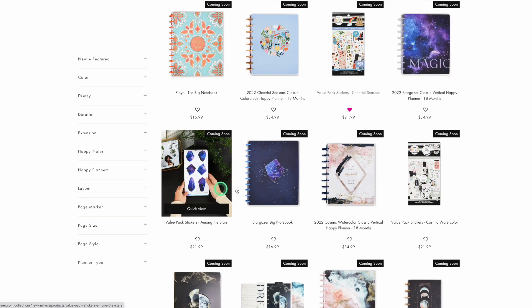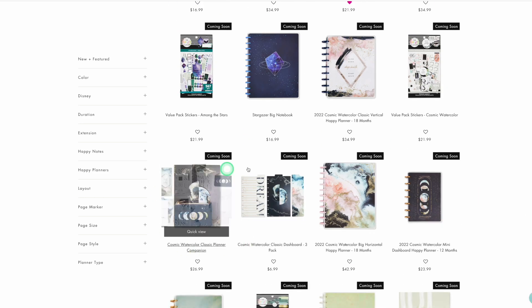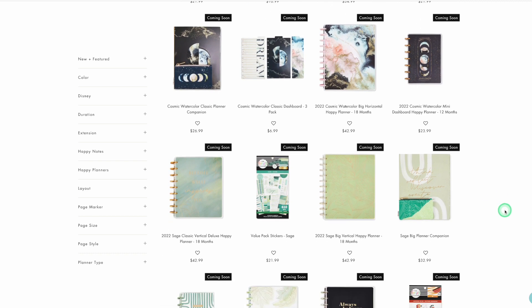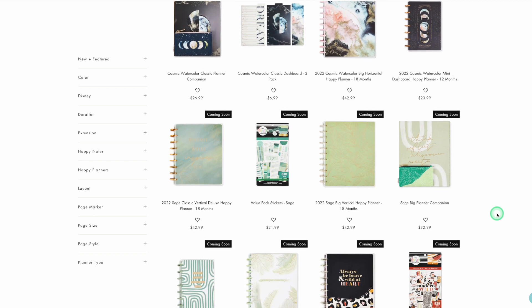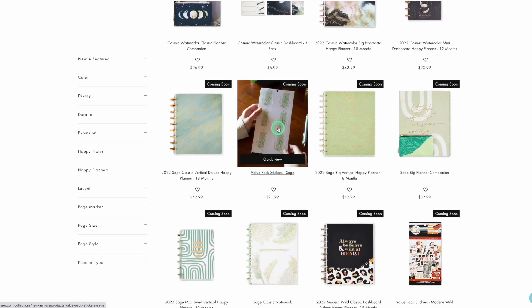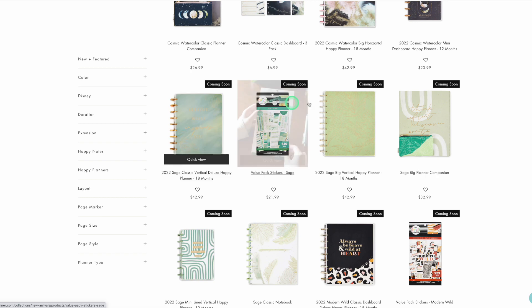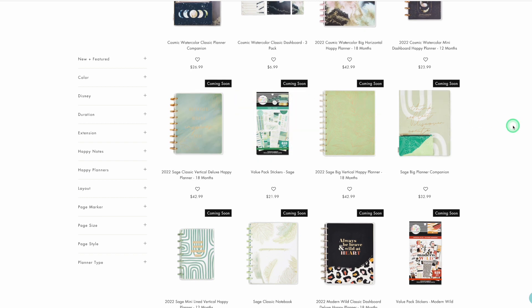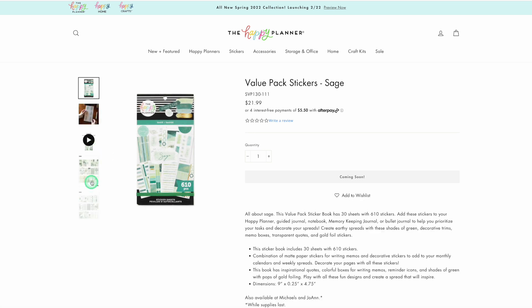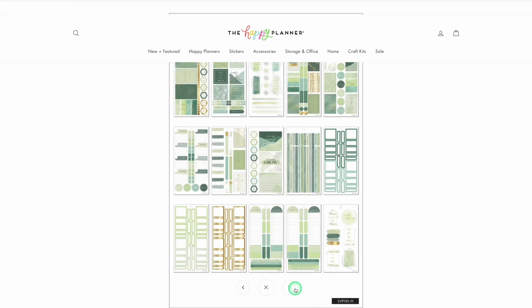I do not need Stargazer, I do not need Cosmic Watercolor, I do not need any of this stuff — it is not my style and that's okay. I've had to learn that over the years because I used to buy everything. But now that I see this Sage line here online, I kind of like it. I like the abstract look of it.